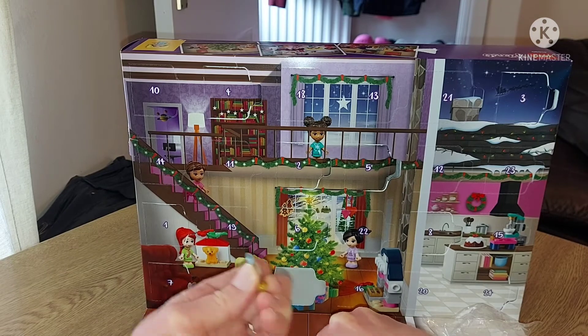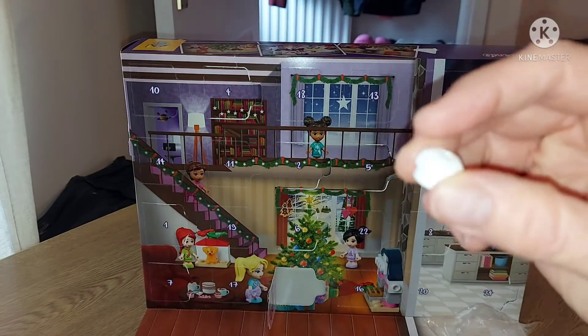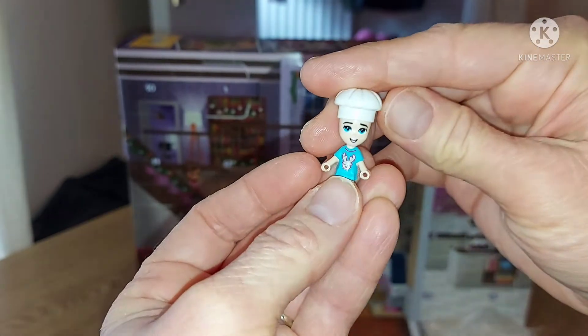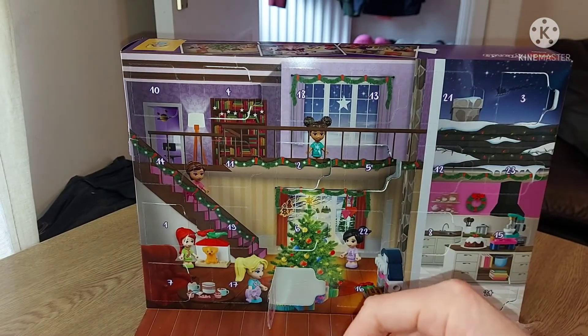It comes with some extra pieces — two extra pieces — plus it comes with a chef's hat, and I got Stephanie to model it. There we go. So she can pretend to be baking.